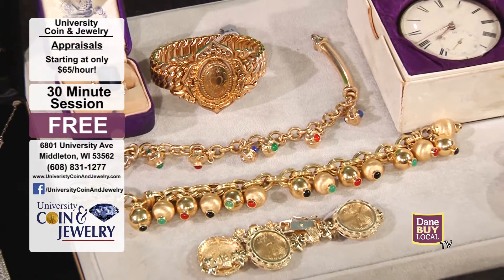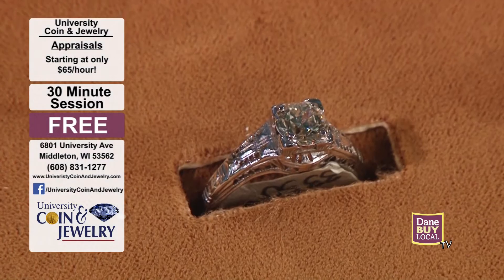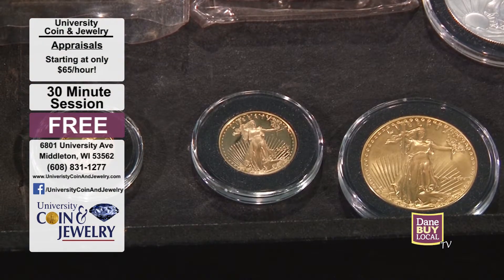And it might be more than you expect. There are some hidden gems here that are really interesting. So kind of walk me through what we've got here. Sure — most everybody knows us for buying jewelry, that's kind of in our name and it's implied. Same with coins. But I brought a little bit of everything today just to show you some of the neat, eclectic things that we get.